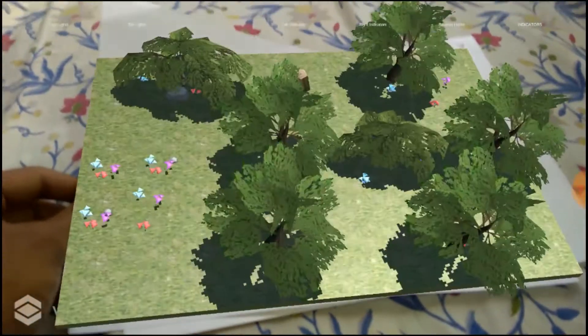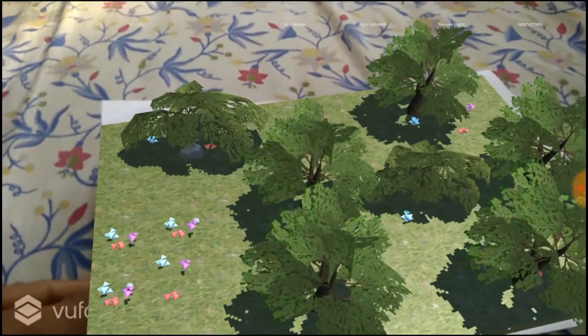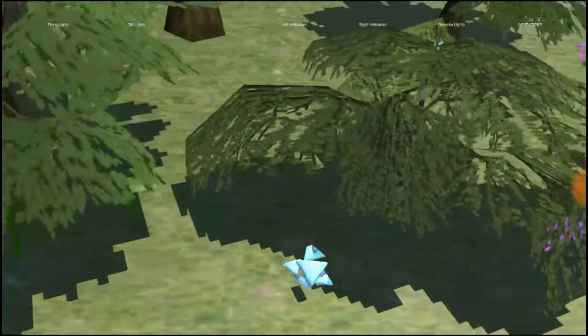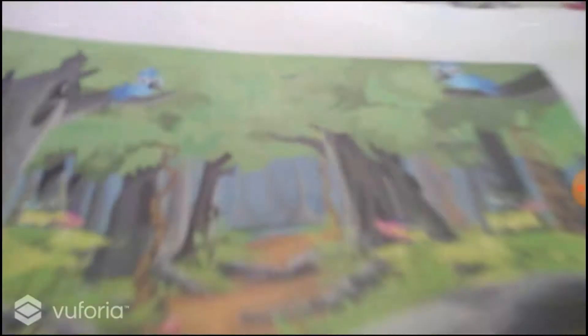Now the next is the forest. See the beauty of this — you can walk through the forest. As soon as I am moving my smartphone over the scene, I am feeling like I am moving through the forest.